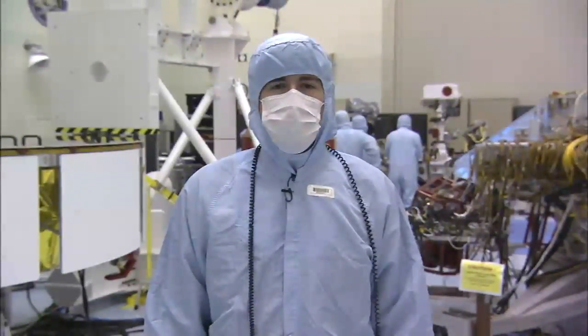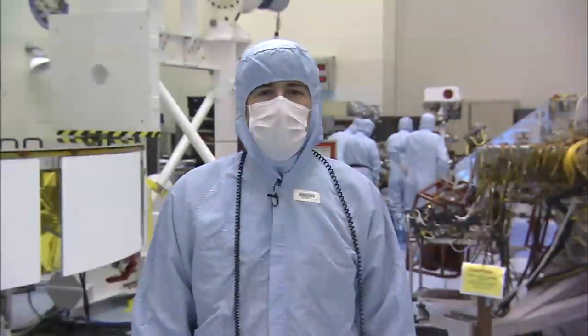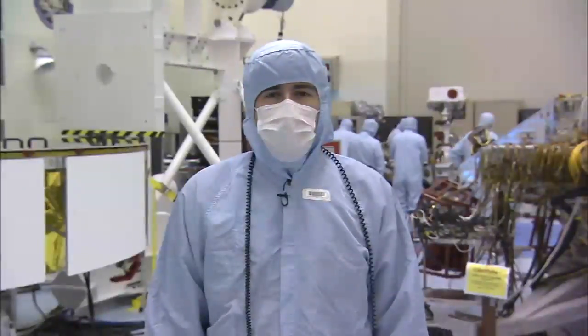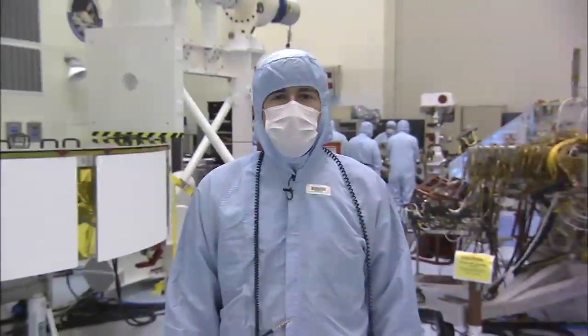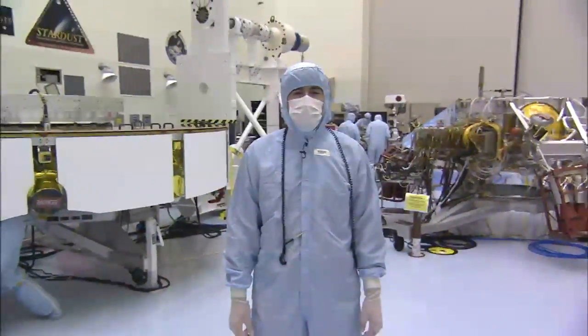Hello, everyone. My name is David Gruel, and I'm the Assembly Test and Launch Operation Manager for the Mars Science Laboratory project. I'm coming to you from a clean room at the Kennedy Space Center, where my team is currently conducting the final functional test of the MSL flight hardware destined for Mars.